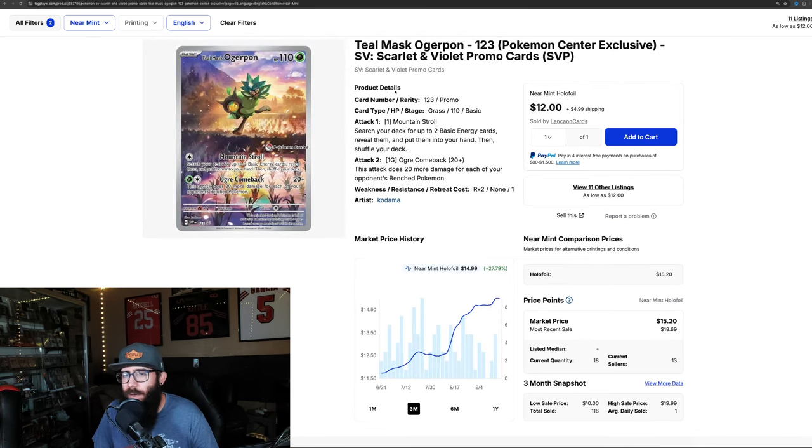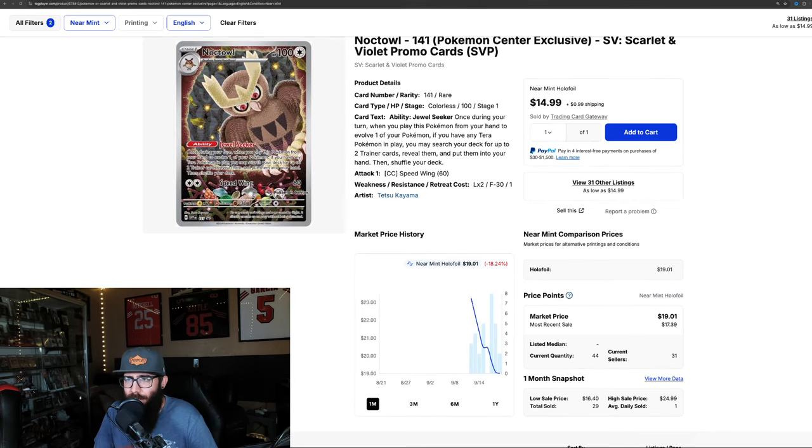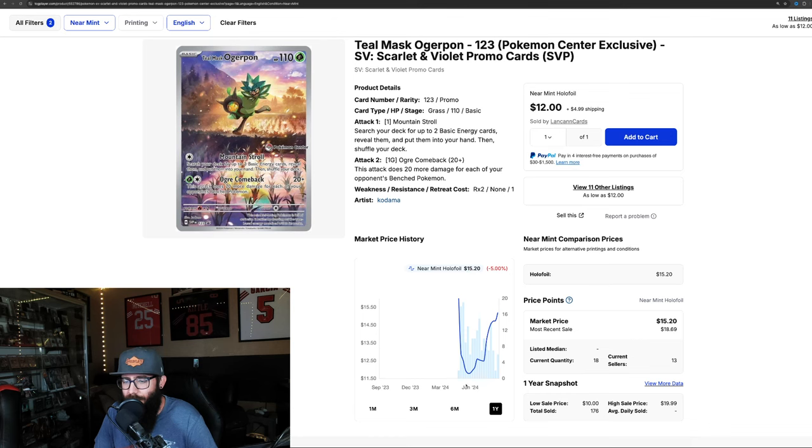We've got the Ogrepon from Twilight Masquerade — 27% in the last three months, 10% in the last month. Pulling out to the one year: once again this is still a newer set, just came out months ago. But you can see this is what's kind of happening with the Noctowl too. It came out the gate at $16, dipped all the way down to $11, and now it's on its ride up. That seems to be fairly common. So the Noctowl is on its way down — you'd want to see it hit its bottom, and once it starts to rise, that might be your buy-in point.